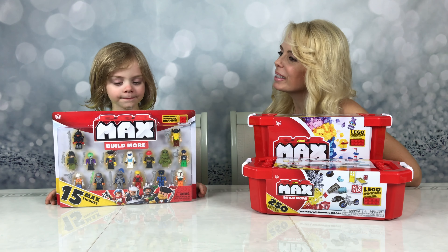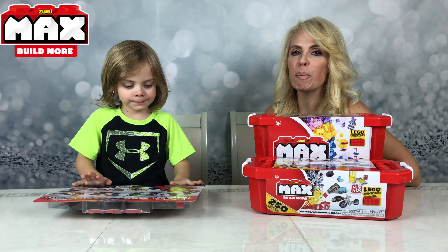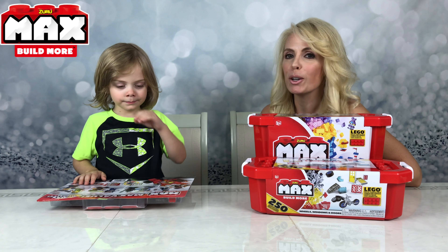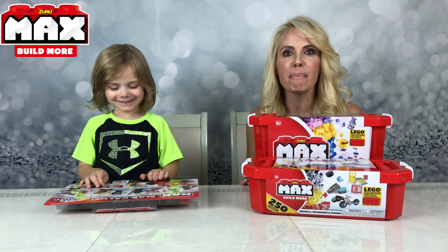Hi Jace. Hi. What are we doing today? Max! Max is a new product from Zuru. So thanks to our friends at Zuru for sending Max to Jace. What is Max?